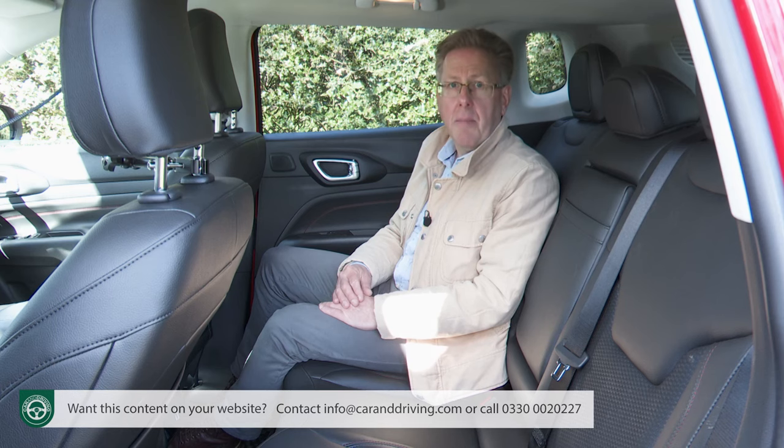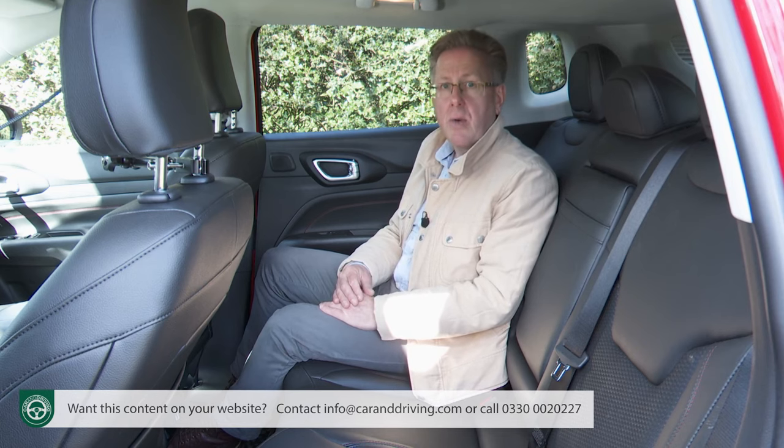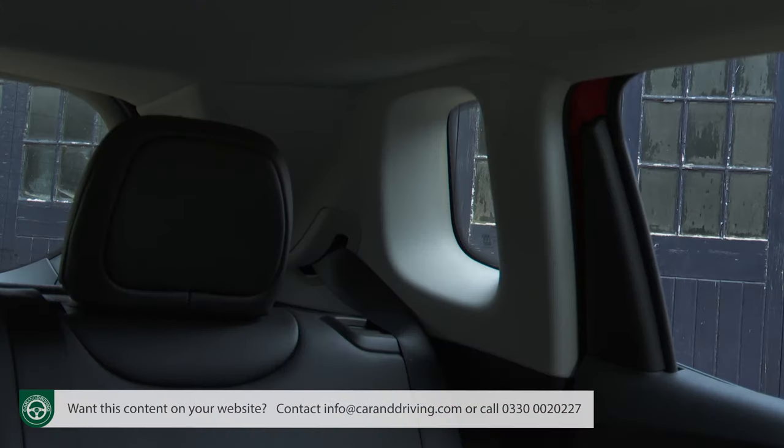Headroom is fine, unless you pay more to get the big optional command view panoramic sunroof, which you don't really need to lighten the atmosphere, because despite the kicked-up side windows, it's quite a glassy cabin, aided by little rear quarter lights.